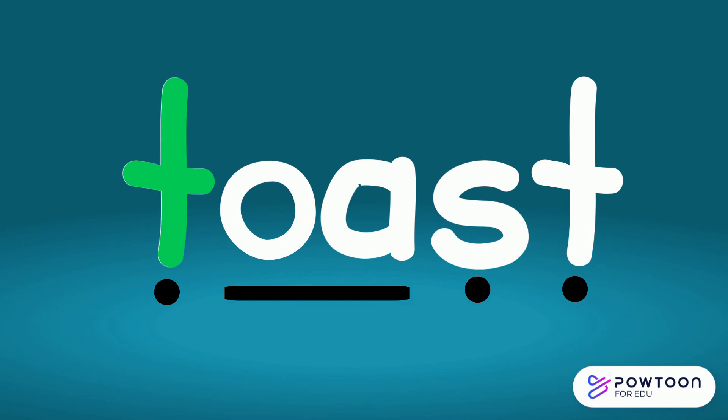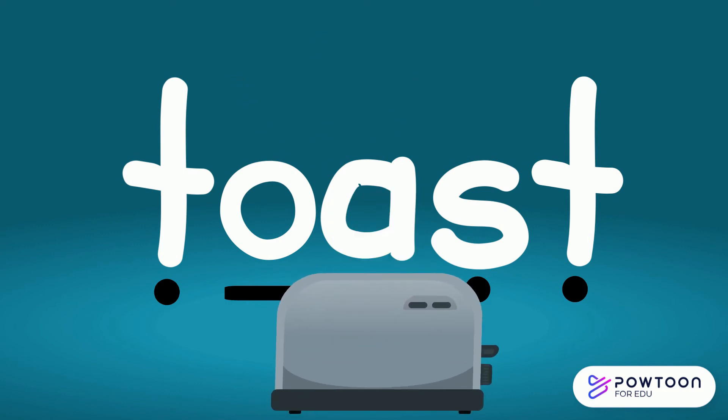T. Oa. S. T. Toast. Looks like it's ready!